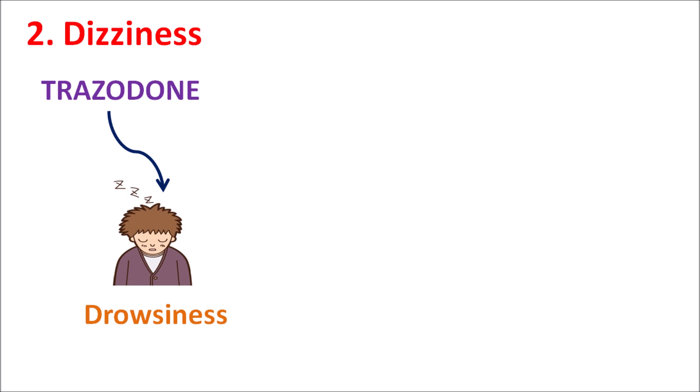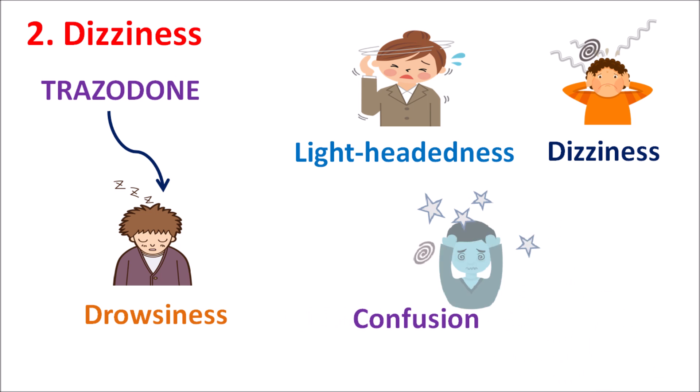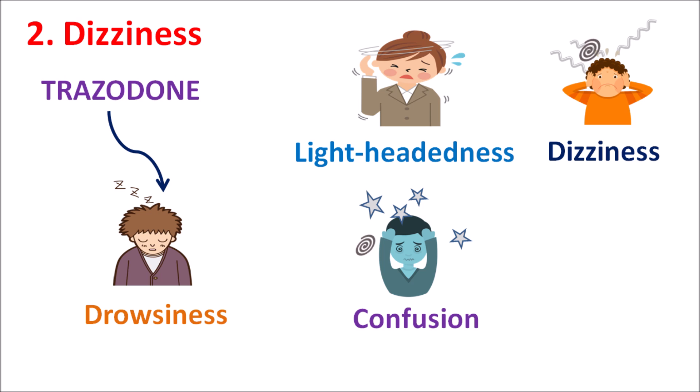The second one is dizziness. Trazodone can produce sedation, which may result in lightheadedness and dizziness in the patient. These effects may impair the daytime activities of the patient, so care should be taken while working with machinery or driving vehicles, as this drug may increase drowsiness and impair performance. Apart from these side effects, Trazodone can also increase confusion, which is more troublesome in elderly people.